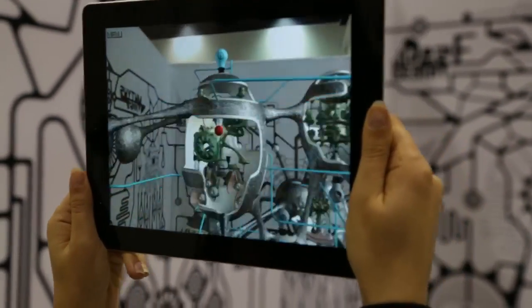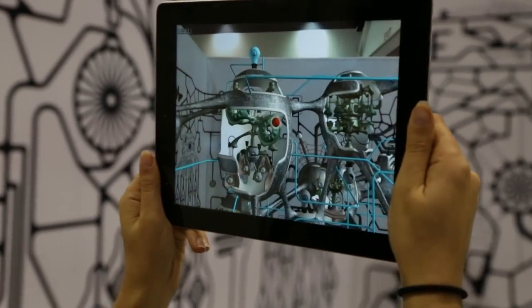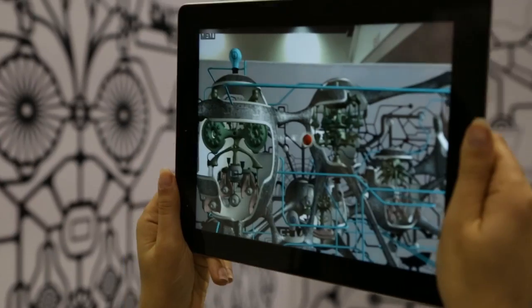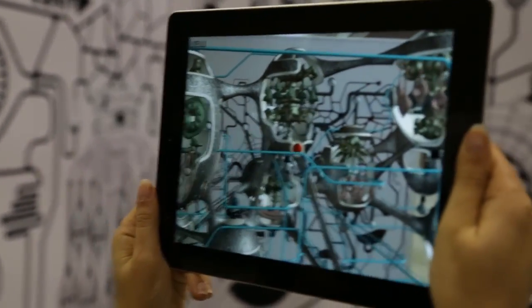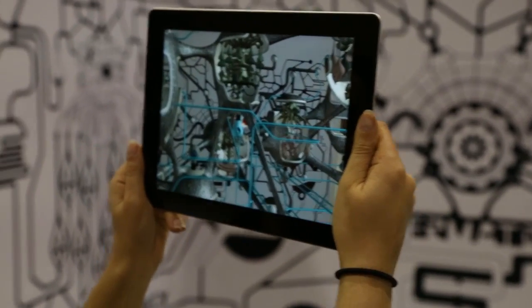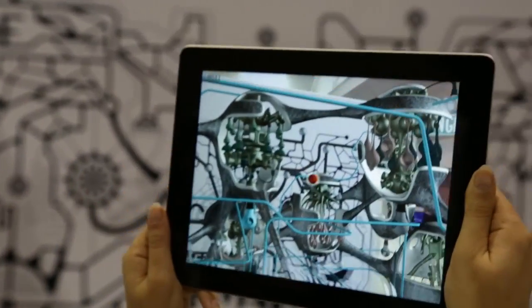Every time a light bulb comes on, it will display an animation that's linked to that light bulb. Ultimately, when you finish the game and all of the light bulbs are on, you will see the animation in action and the whole machine will be alive.